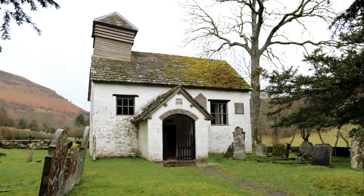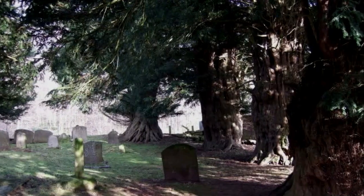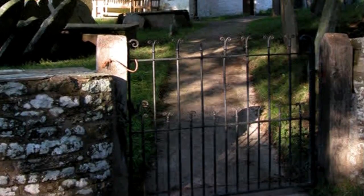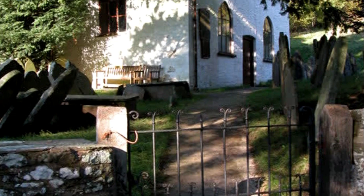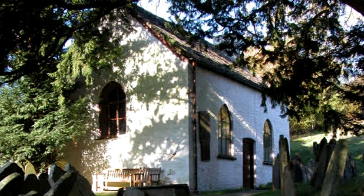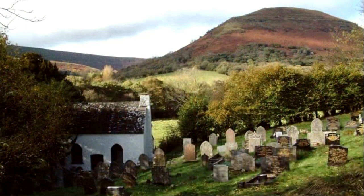This was Grade II listed in September 1961, and is one of the smallest churches in Wales. The south end of the churchyard is home to seven yew trees, six of which are veterans. North of the River Hunthie is the Baptist Church, and the chapel was converted from a house in the mid-18th century. The building and fittings date from the mid-19th century, and this was Grade II listed in September 1961.